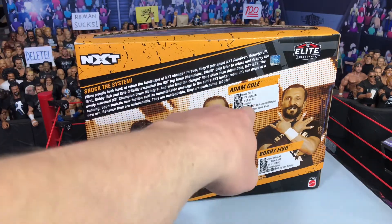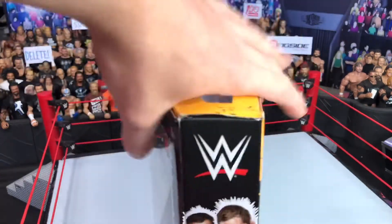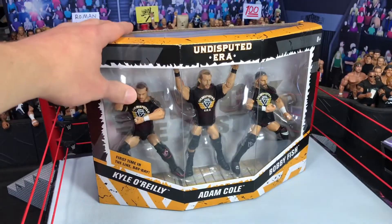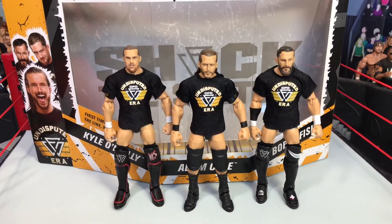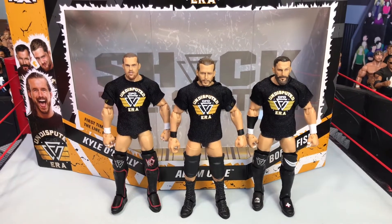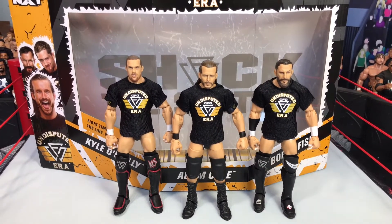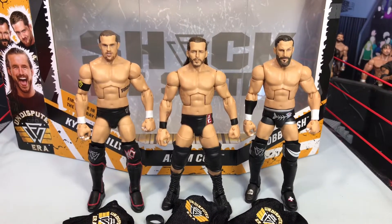Pause if you want to read the back here — it has a little bit of information about each wrestler. Let's get these bad boys out of the packaging. Here they are out of the packaging with their accessories on, and they are looking really good. Let's take a look at them without the accessories on, and here are the figures without the accessories on. Let's take a look at each one individually.